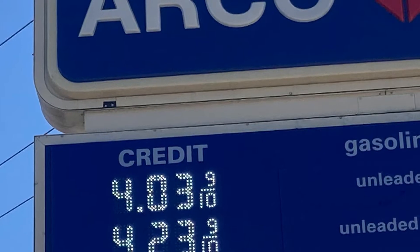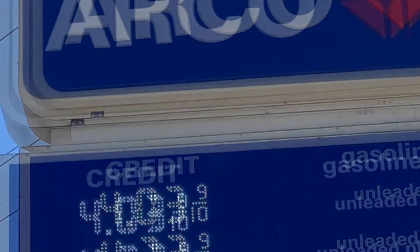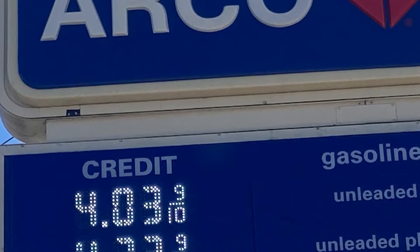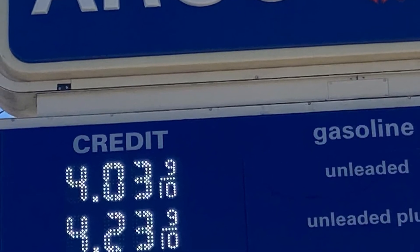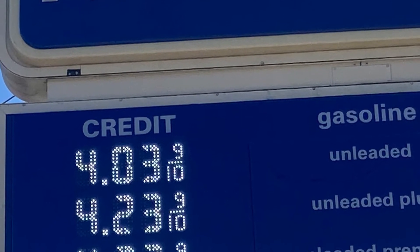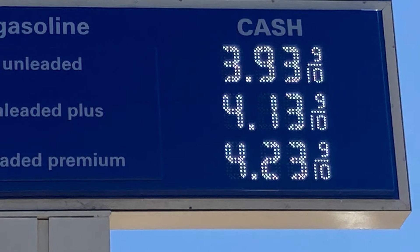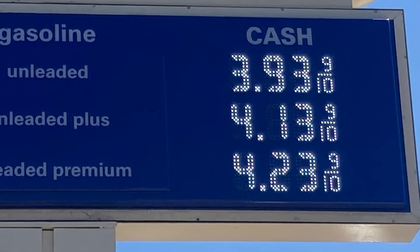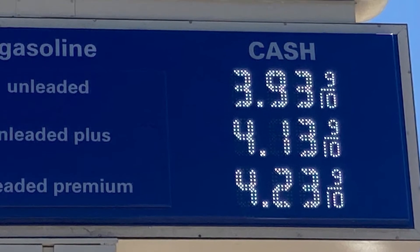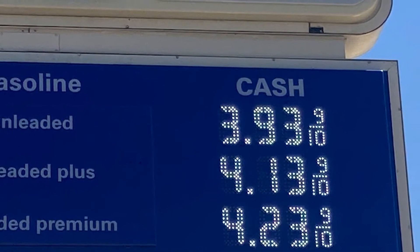Just at this station alone, the difference between cash and credit is $0.10. It's $4.03 if you use credit or debit, and if you use cash it's $3.93. That is a $0.10 difference, and you start adding up two cars and what it's going to cost you. Try to use cash. Try to stay away from debit and credit. I only use cash — that's how I run my life.